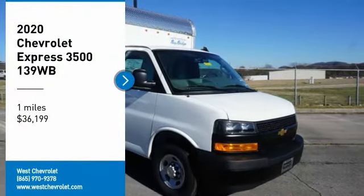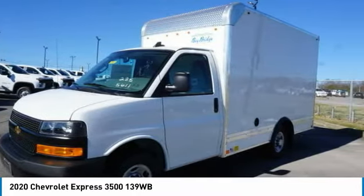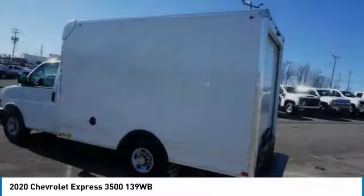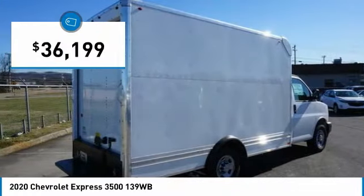Take a ride in the 2020 Express. The Express offers massive spaciousness, style, safety, and a surprising amount of optional features. With enhanced towing and hauling capabilities, the Express is built to get the job done and is priced below $40,000.